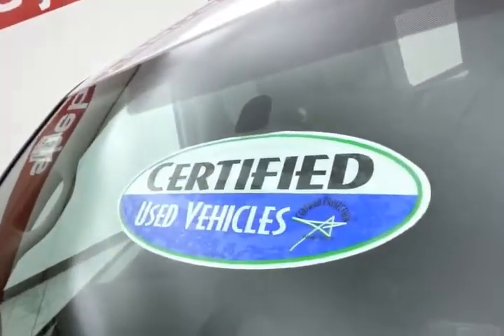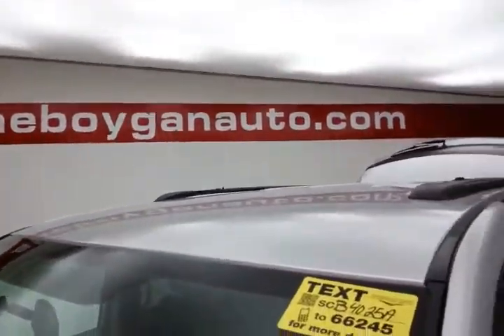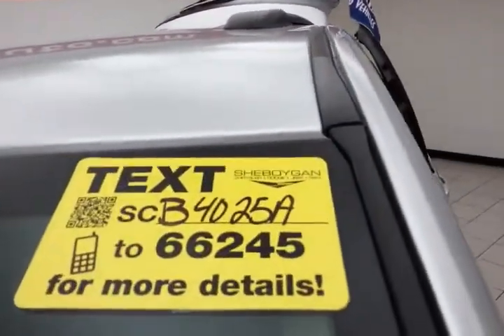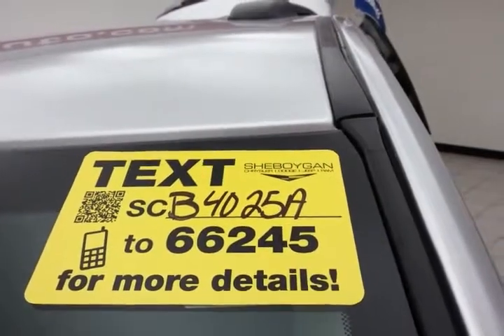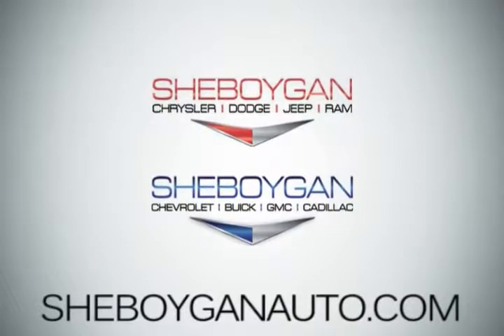Don't forget about that certified warranty protecting your investment. For more, please go to SheboyganAuto.com or text CB4025A to 66245. Come see us today — Sheboygan Auto, eight brands in one location, off Business Drive in Sheboygan, Wisconsin.